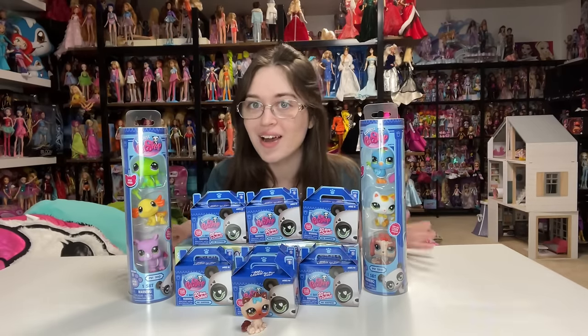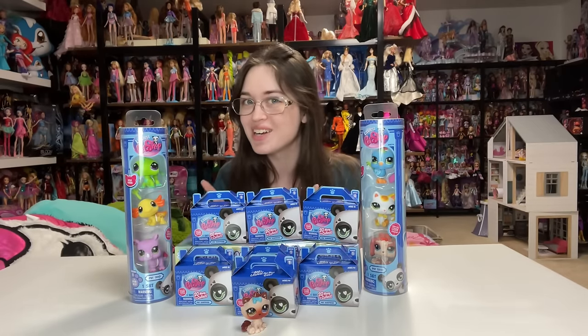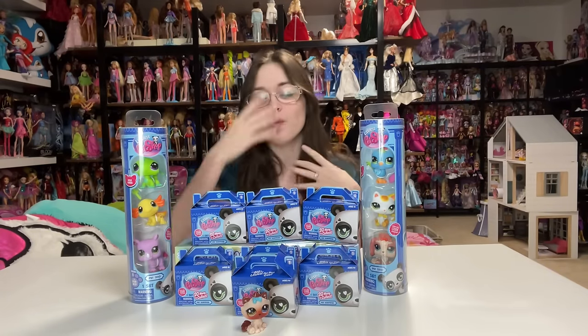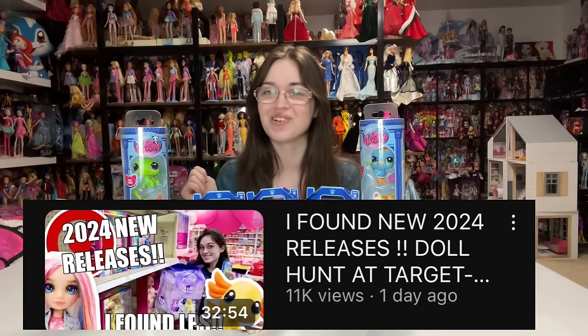I found all of these at Target, and if you want to see the video on that, I posted it yesterday — I'll link it in the description. It was really, really fun. I found all of these in the stores.